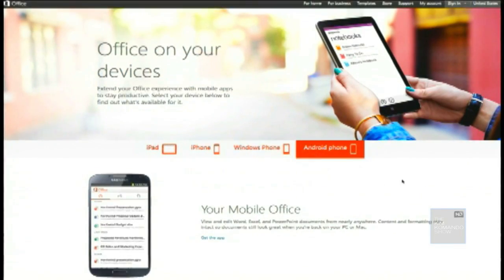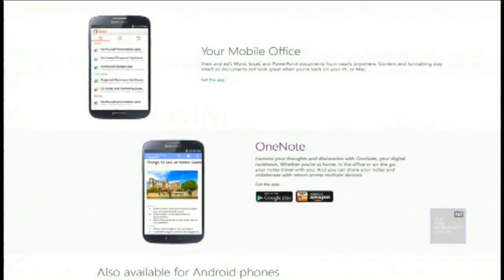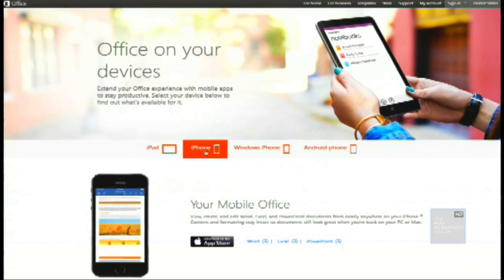Now, Microsoft Office is available for your iPad, your iPhone, your Windows Phone, Android smartphones, along with the Surface RT tablet, absolutely free.